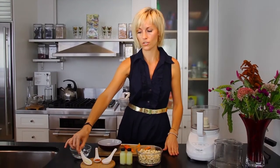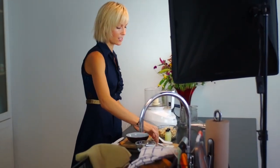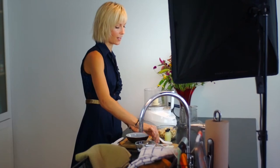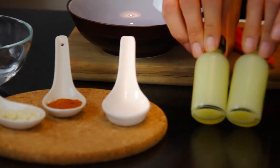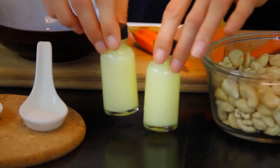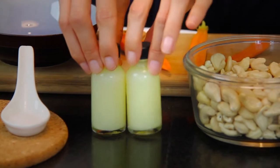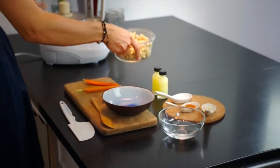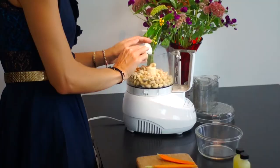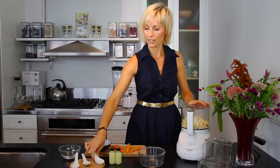We have raw cashew nuts, a tablespoon of chopped organic raw garlic, a half teaspoon of cayenne, and a half teaspoon of Himalayan salt. We also have two of Organic Avenue's elixir shots of organic lemon juice, which equals a third of a cup, and a quarter cup of alkaline water.